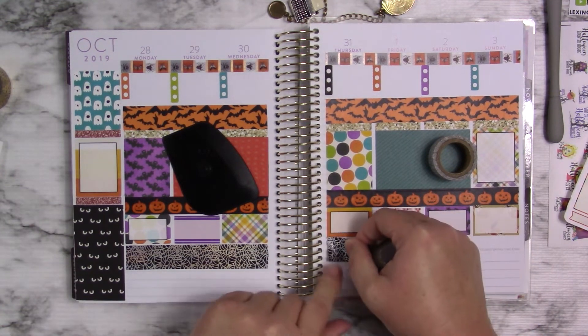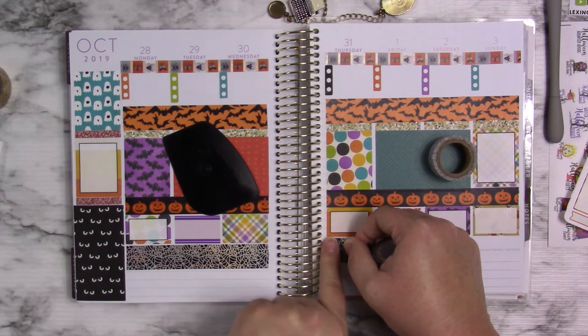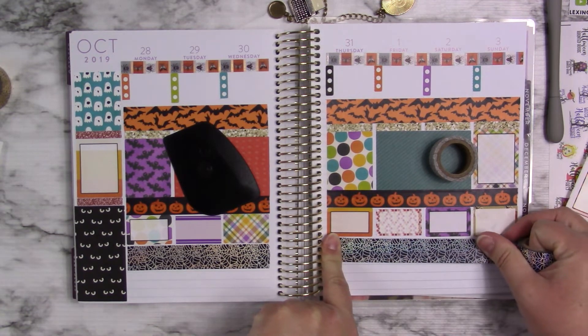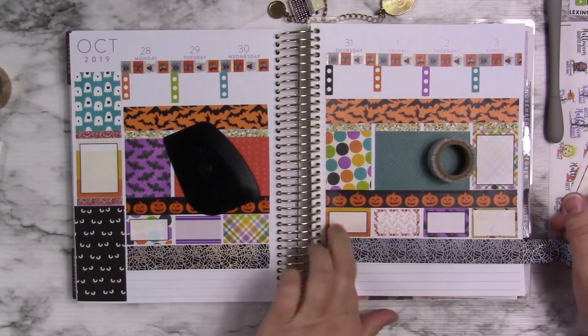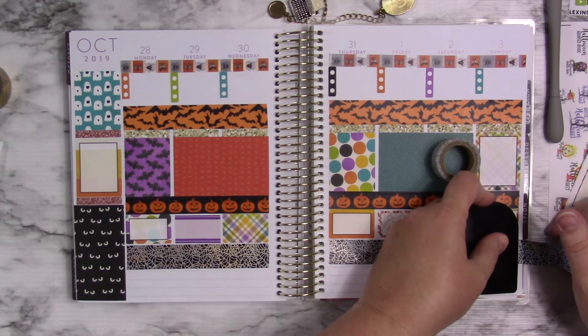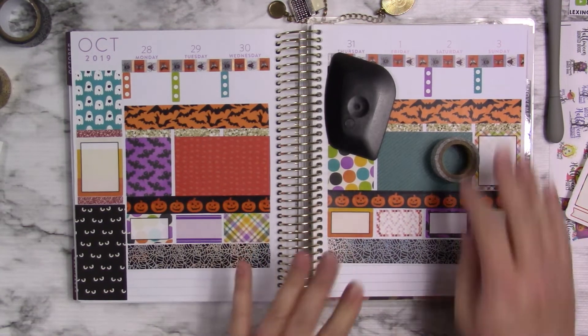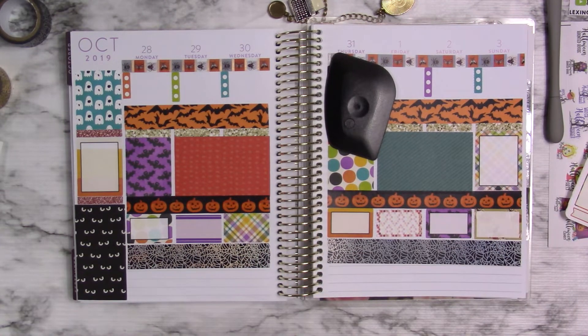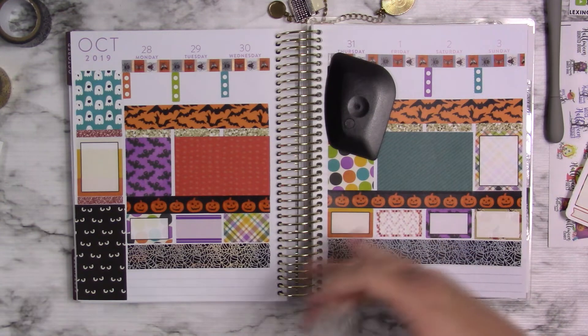I did cut this a little bit crooked on this end. I'm hoping I'm giving myself the same amount of space. This washi has the same type of foiling as that does — at least it looks like it does to me. That's why I wanted to use it. I wanted to use the spider webs — I don't know why, other than I just did. This one is doing really well, so maybe it's not one out of one of those boxes.